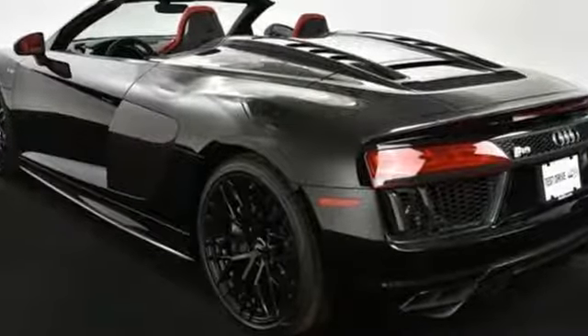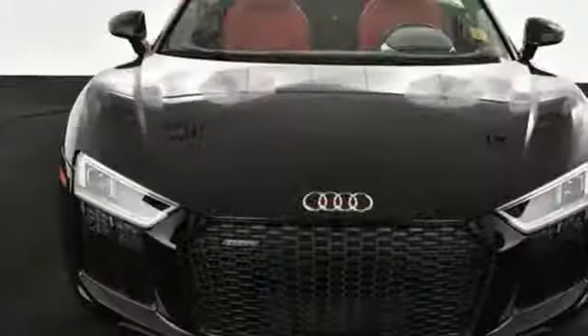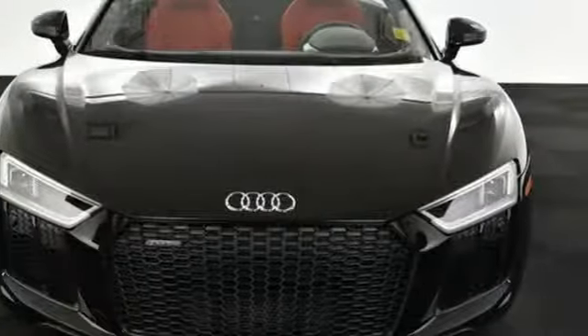When you drive an Audi, the design and performance makes sure you stand out in a crowd. See what it can do for you when you take it for a test drive.